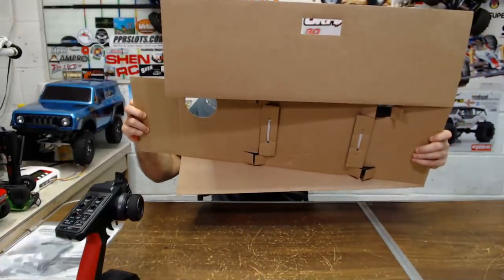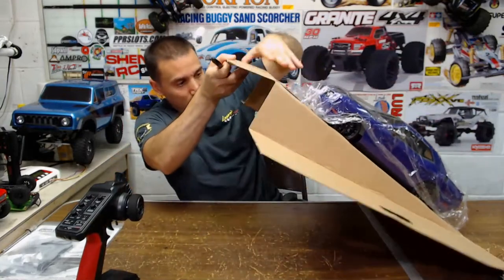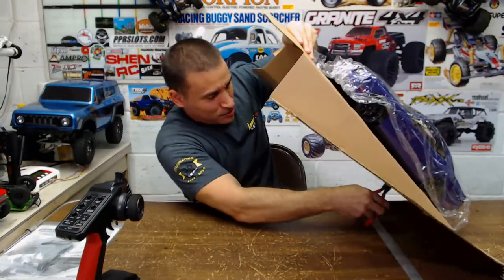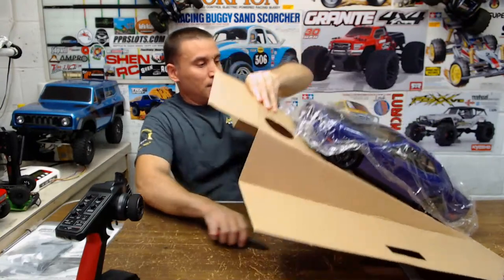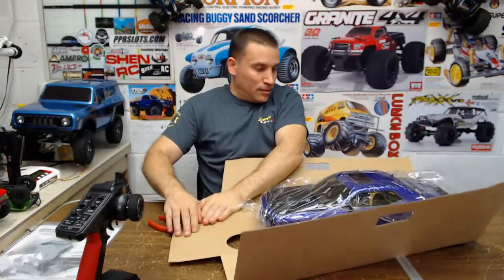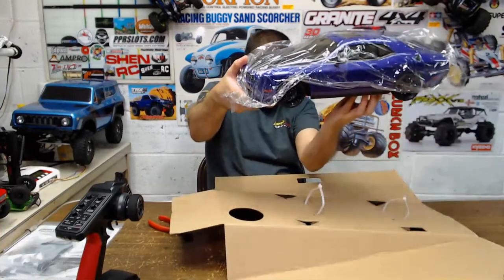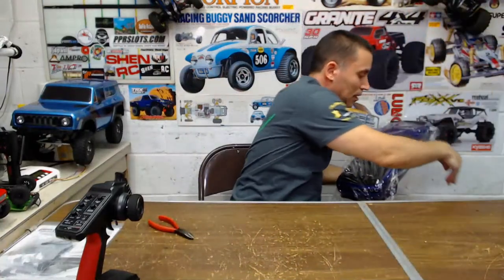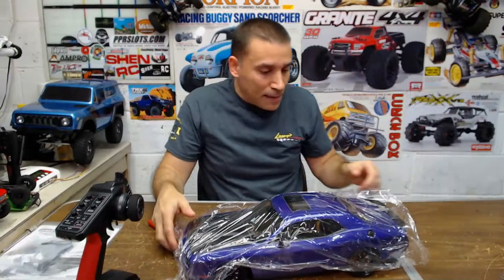It's zip tied on there with some big ties — two of them. Oh, it's hot in this garage. There she is. They put a cardboard and a protective wrap on it.